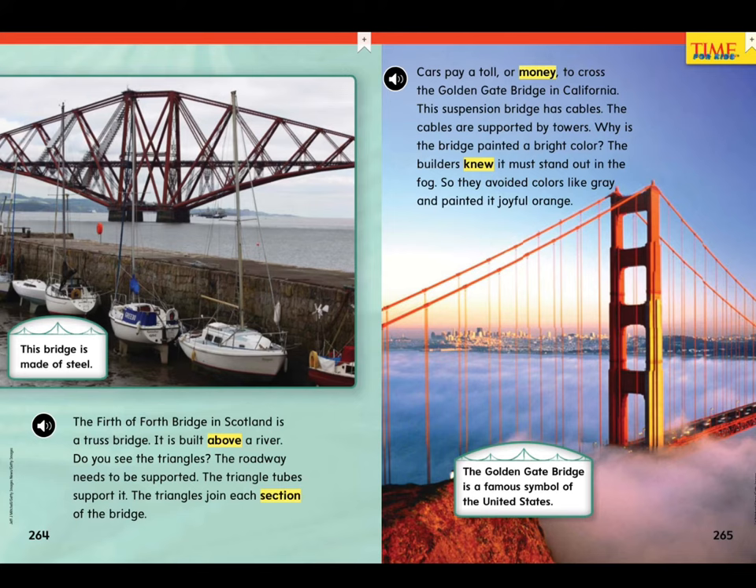Cars pay a toll, or money, to cross the Golden Gate Bridge in California. This suspension bridge has cables. The cables are supported by towers. Why is the bridge painted a bright color? The builders knew it must stand out in the fog, so they avoided colors like gray and painted it joyful orange. The Golden Gate Bridge is a famous symbol of the United States.